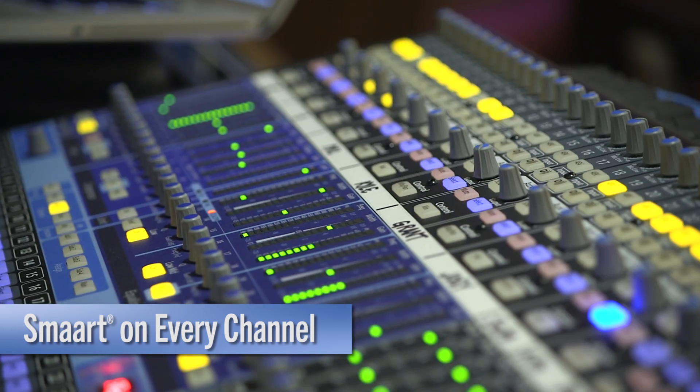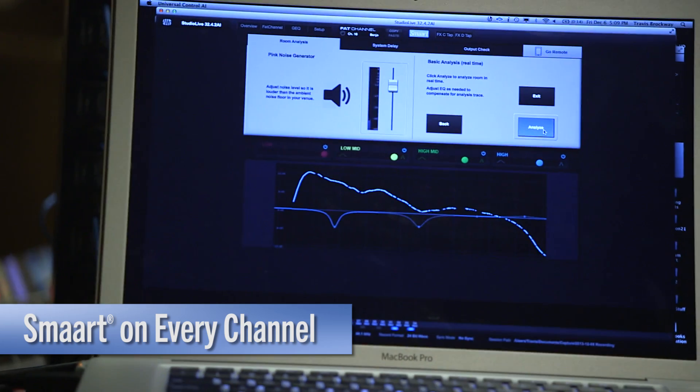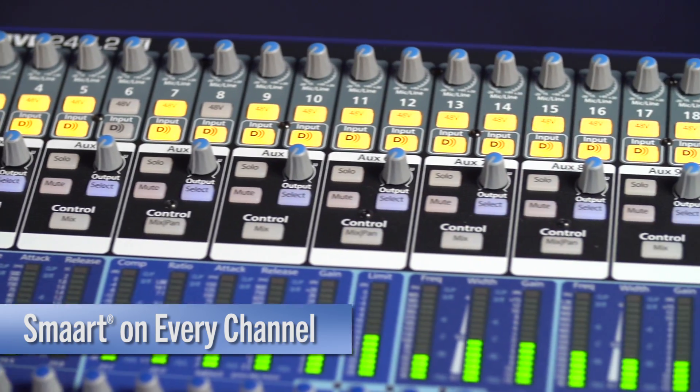Smart is all over these boards. You can acoustically tune your loudspeakers to the room that you're in. And now, on each individual input, you can quickly fix EQ problems on the front end of your mix.